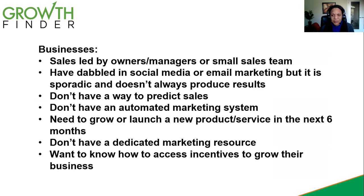If you've dabbled in social media or email marketing, but you find that it's really sporadic, you don't have a system in place, it doesn't always produce the kind of results you want, you've been investing but you didn't get what you wanted. You don't really have a way to predict sales going forward — you don't know if you put something in, what will come out. You don't have a back-end system automating your marketing.